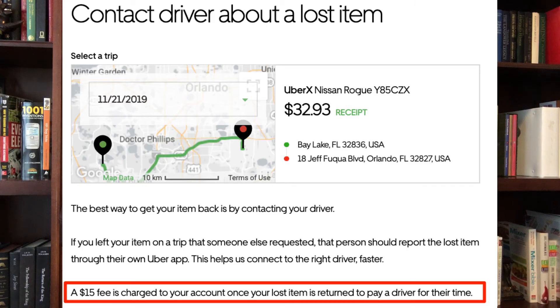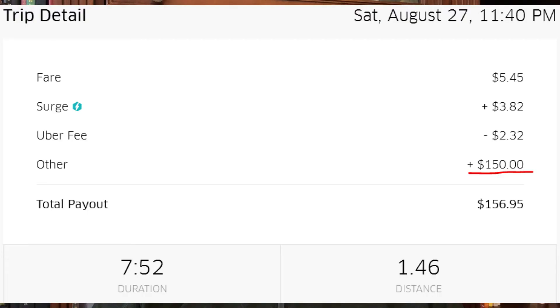Tip seven: don't forget items in the car, and don't vomit in someone's Uber or Lyft. If you forget something and have to contact technical support, it's going to cost you at least $15 to get your item back. And don't puke in someone's car — that's going to cost you a minimum of $100, and I've seen it go up to $250. A little bit of common sense goes a long way.